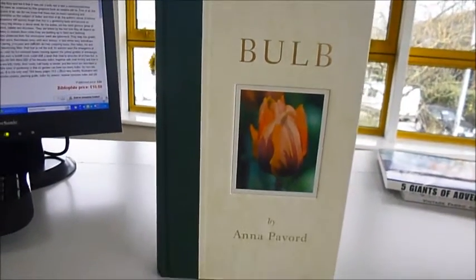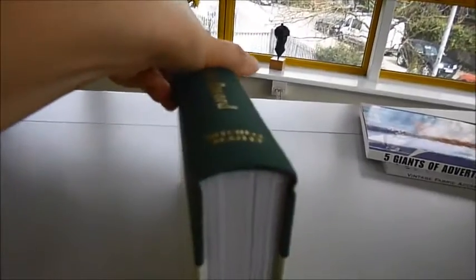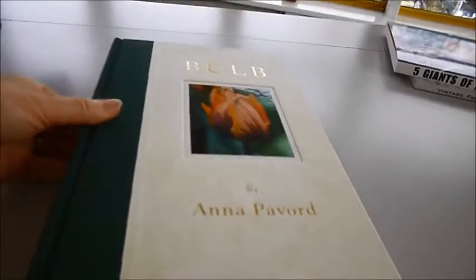I have to get the wheelbarrow out to move this one. It's a huge, heavy, 544-page, 19-by-28-centimetre lavish tome, published at £30 and through bibliophilebooks.com just £10.